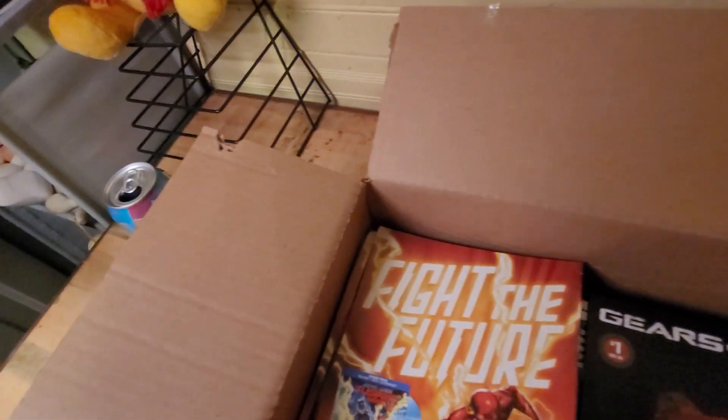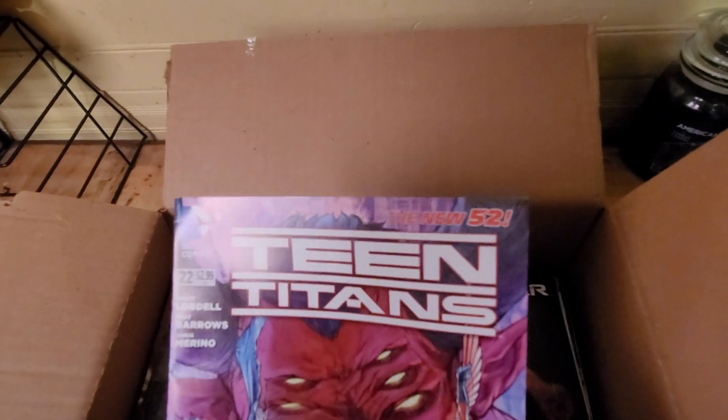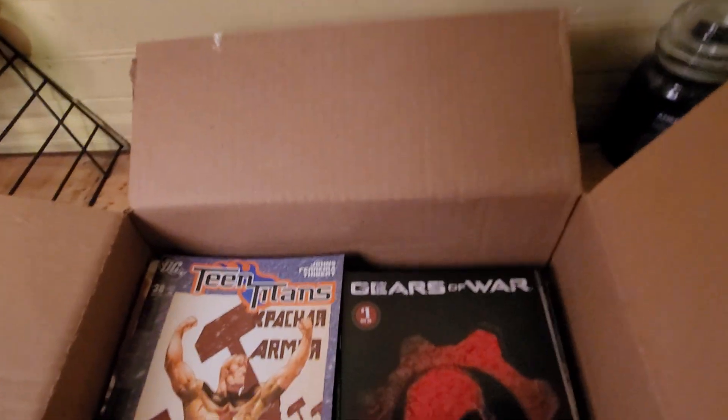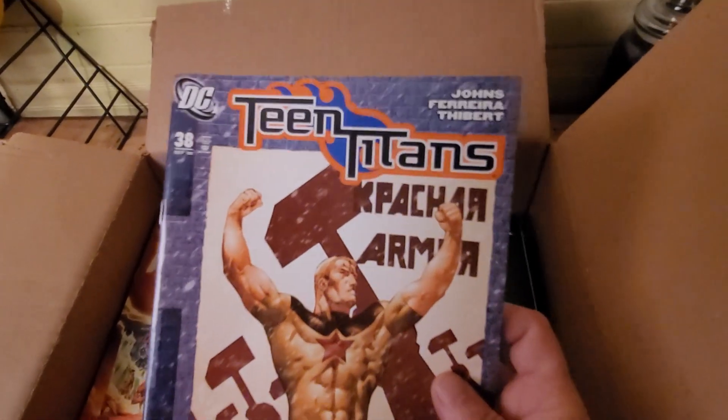Titans — another good one. Another Team Titans. And another Team Titans.